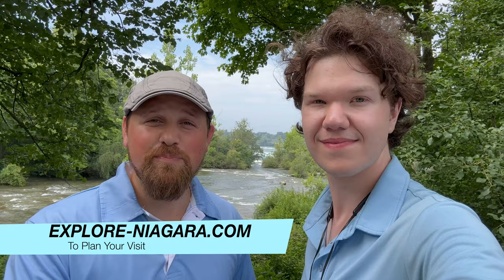We hope you enjoyed learning about the top five free things there are to do here in Niagara Falls. If you enjoyed this engaging content, subscribe to our YouTube channel. And to plan your visit, you can visit explore-niagara.com.